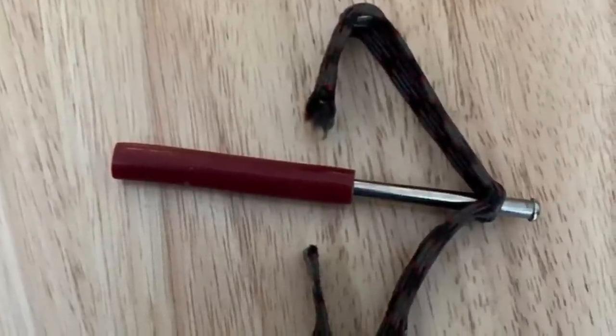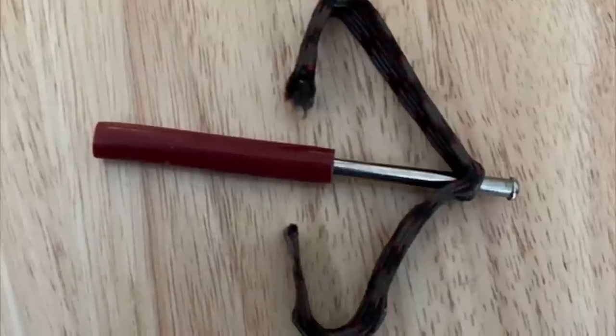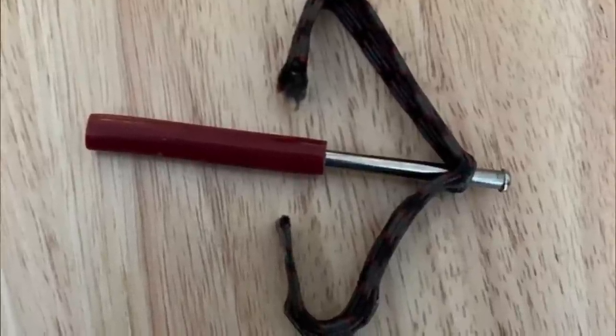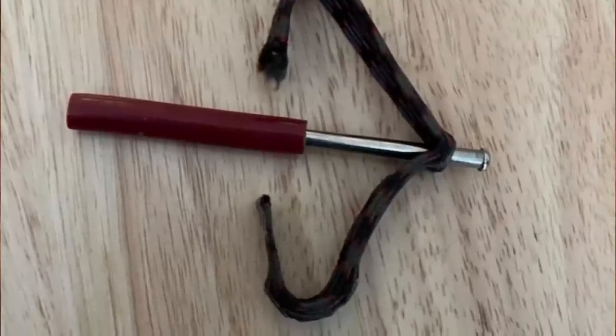They don't really make them like that much anymore, but it's a guitar capo. It's a small clamp that you can attach to the neck of the guitar at a specific fret. For example, if you attach the capo at fret 2, it'll squeeze down all of the strings at fret 2 and keep them pressed down.